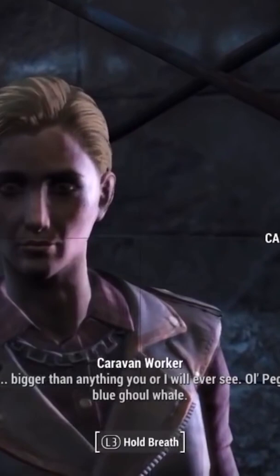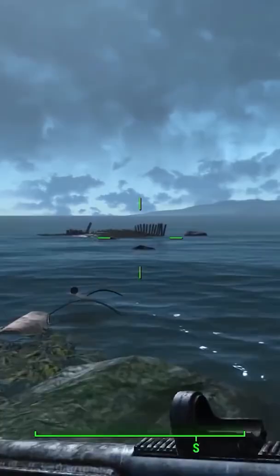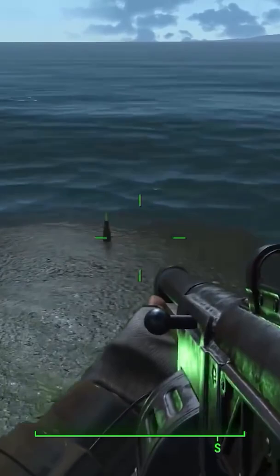In Fallout 4, you may have stumbled upon these caravan guards at Bunker Hill. They're having a conversation about a supposed creature they have seen and heard of off the Boston mainline harbor. Referred to as a ghoul whale by the guards, this creature is apparently a massive and horrendous monster that has been obliterated by radiation. It stalks the waters at night and hunts its prey, killing anything in its path, and strikes fear into every single seafaring creature.